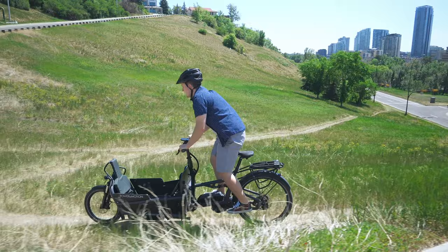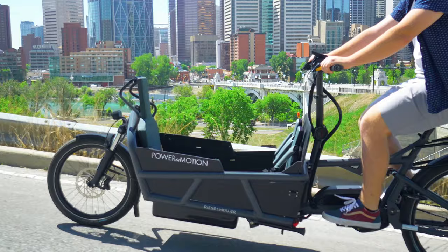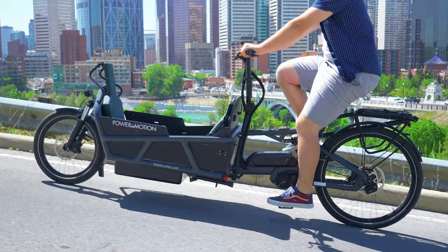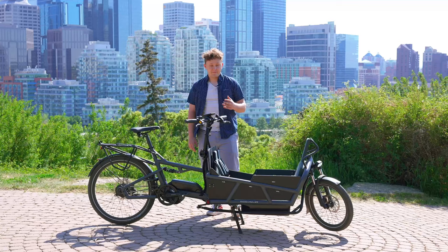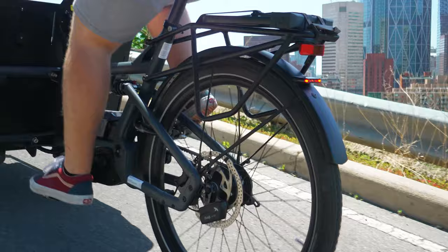It's one of the only full suspension cargo e-bikes on the market that has a bucket of this size. Storage on this is absolutely no problem whether you're carrying passengers or cargo in the back. So why would you get a cargo bike? We've been seeing a really big trend in people moving from a two-car family to a one-car and a cargo bike family.